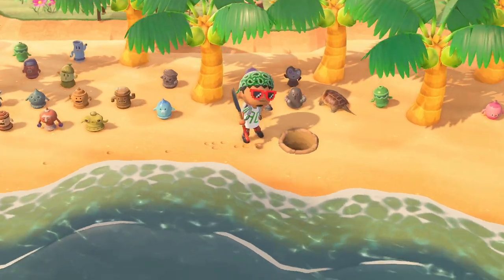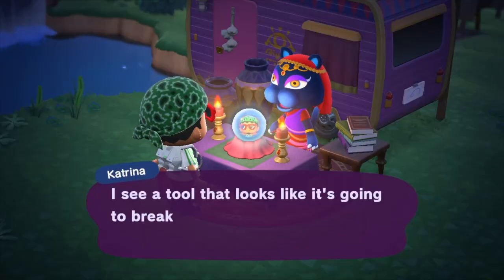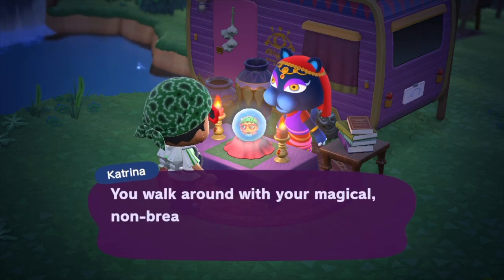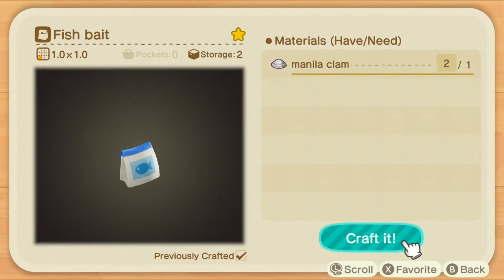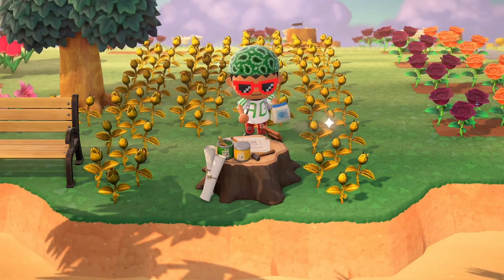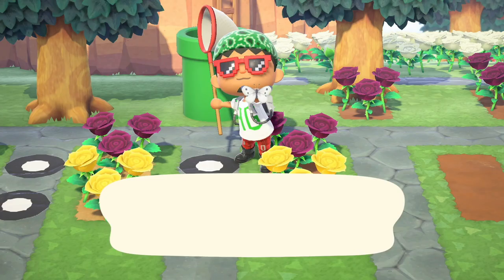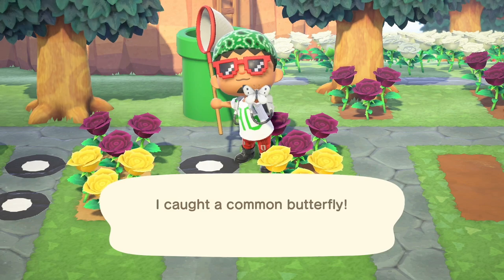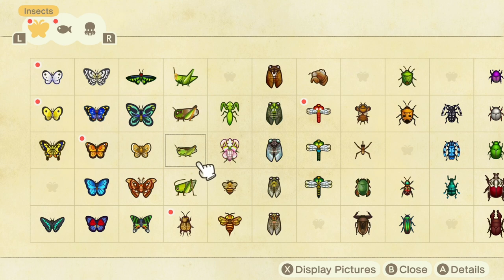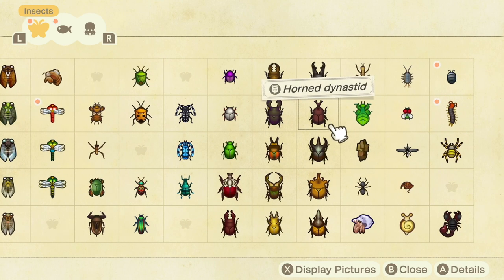Clams can be dug up and the first time you do you'll learn a recipe for bait. Whenever you have good luck with belongings from Katrina it's a great day to dig for clams since your tools won't break for that day. Bait will make it easier to lure those rare fish. On the topic of catching fish and bugs, I check my Critterpedia for bugs I haven't yet caught based on the month of the year and the time I'm playing. Completing the Critterpedia brings a sense of satisfaction along with earning that golden net and rod.